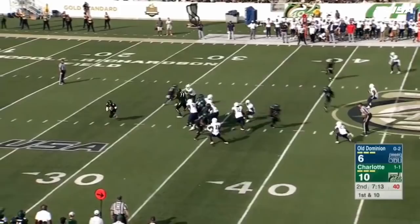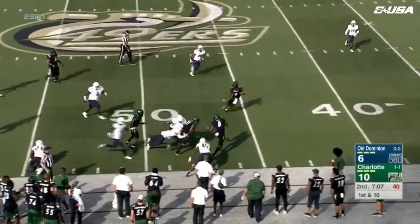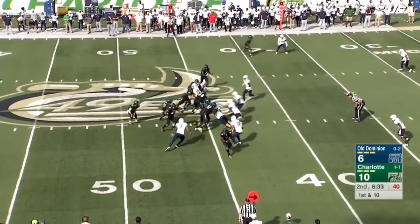First and 10. They'll go play action — Reynolds rolling near side, going to dump it off to Phillips, his second catch of the game. That's a first down and more, still on his feet across the 50 to the 45-yard line. First and 10 here at the Monarch 45-yard line — third trip into ODU territory.